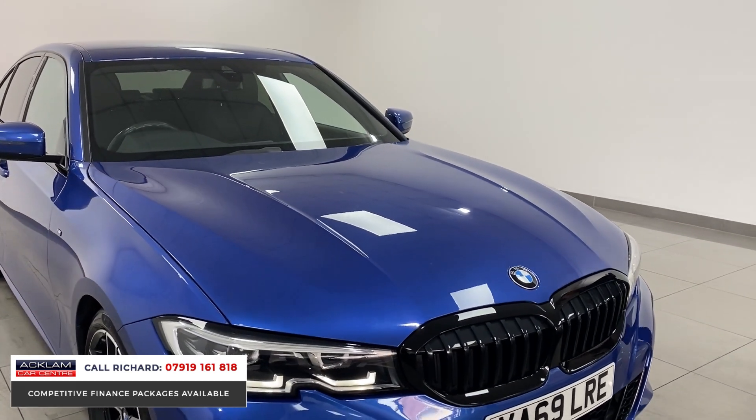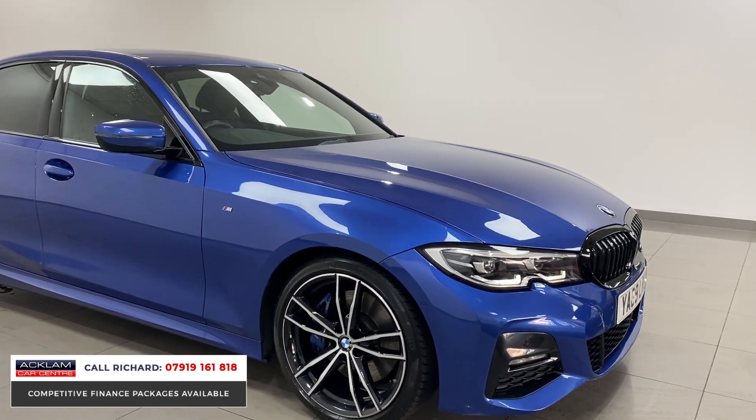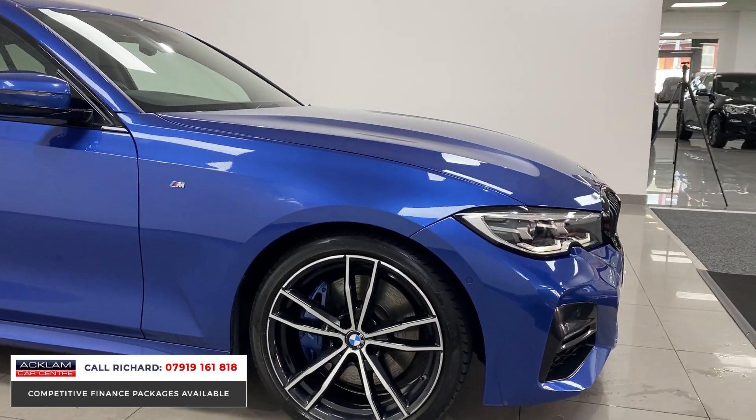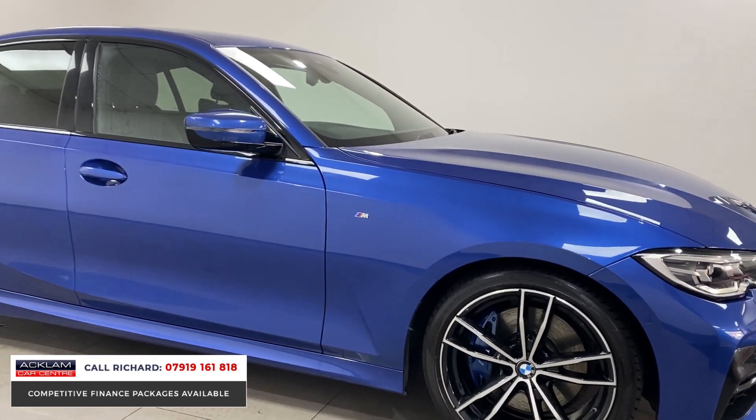With the M Sport Pro Pack it does transform this car — you've got the black grille, the upgraded 19-inch wheels, the calipers, the window surrounds, the privacy glass, a little rear spoiler. It's got a great look to it, plus the performance.